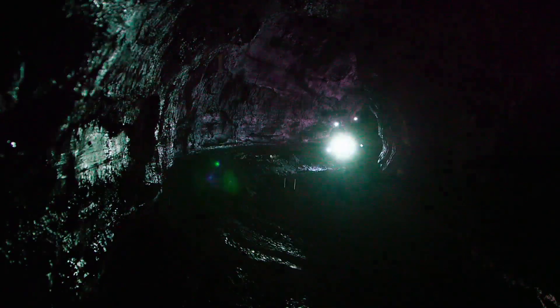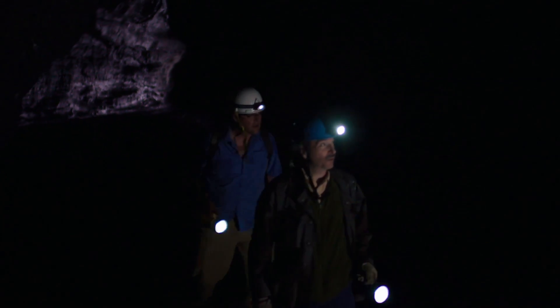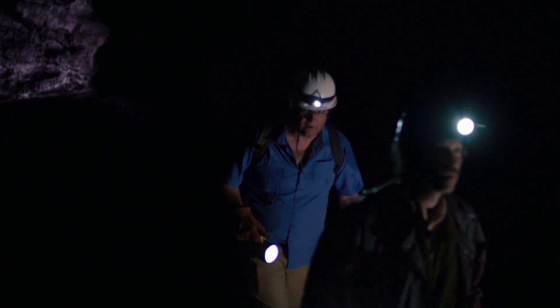Just like a subway tunnel, the walls are just perfectly round. It looks like someone took a boring device and carved a tunnel through here. Pretty amazing, isn't it? It is phenomenal.